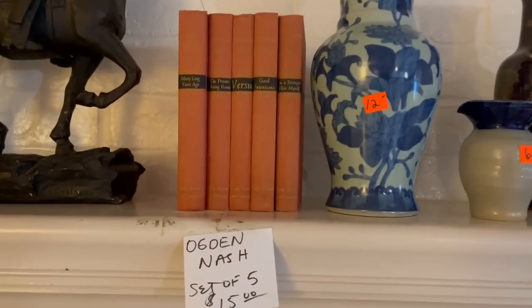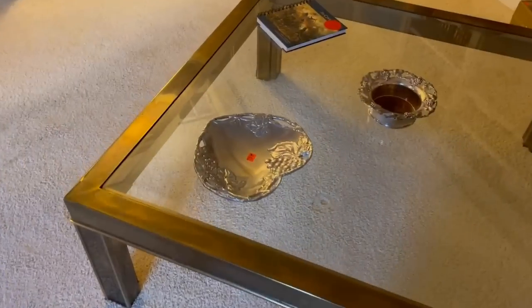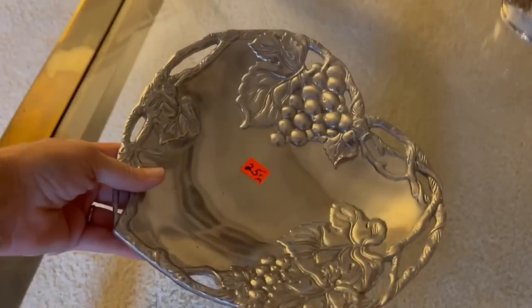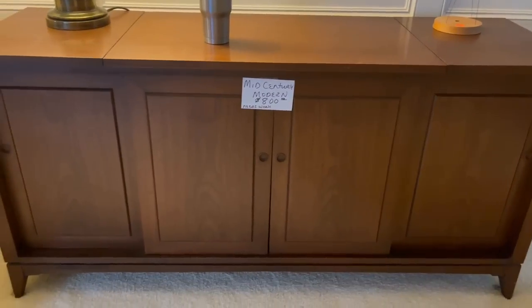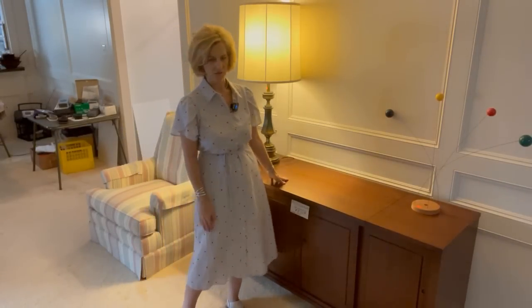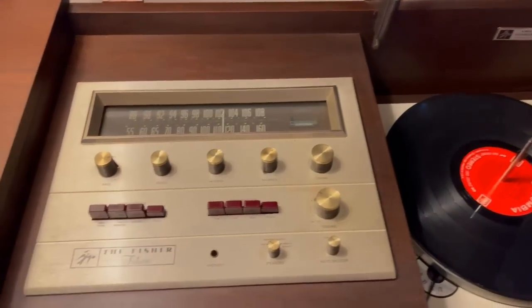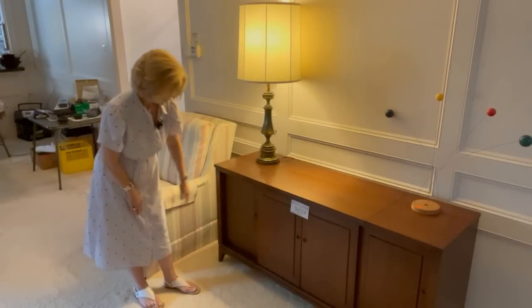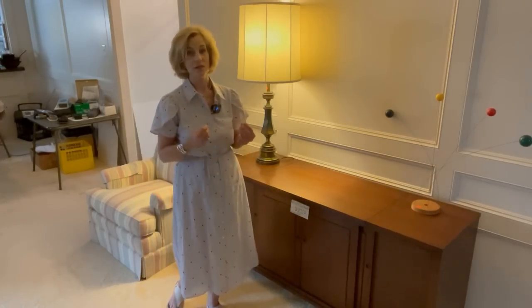A bit of chinoiserie, Ogden Nash books, another sculpture, and some Arthur Court — a lone piece at $25, a pattern I often see. And I think this is the showpiece: a stereo cabinet — we had one like this in the 1970s. It's a mid-century dream: you lift it up and there's a record player and a radio, quite high-tech for the time. You slide the left and right doors and there are the speakers. In the center you have great storage. This is priced at $800 and is a great example of mid-century.